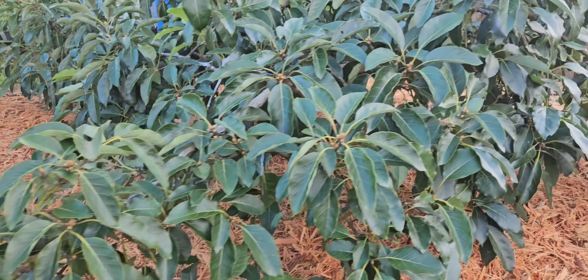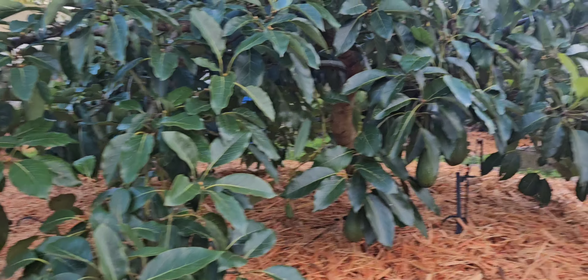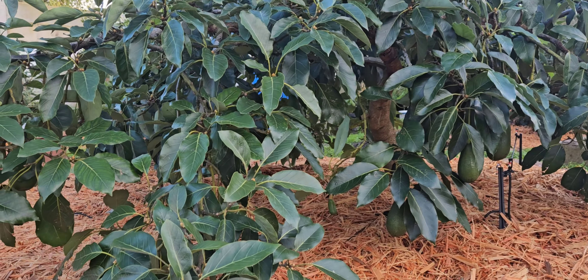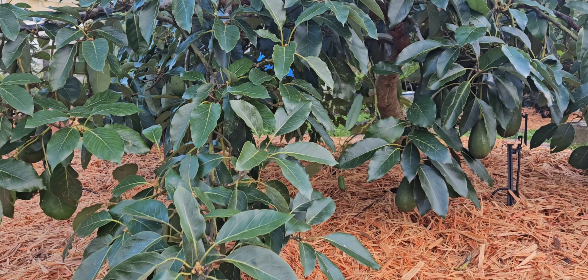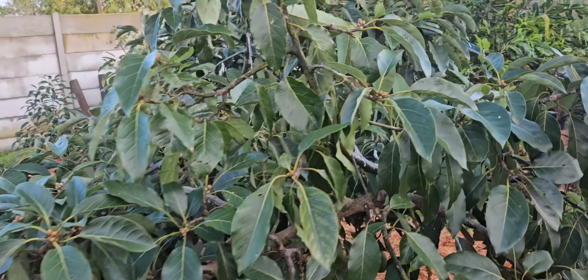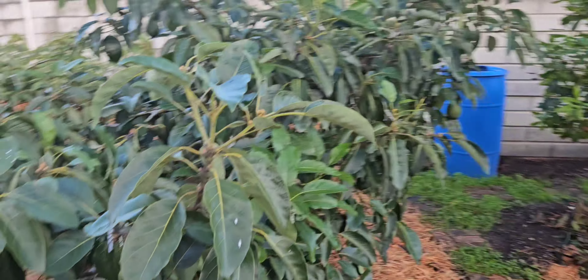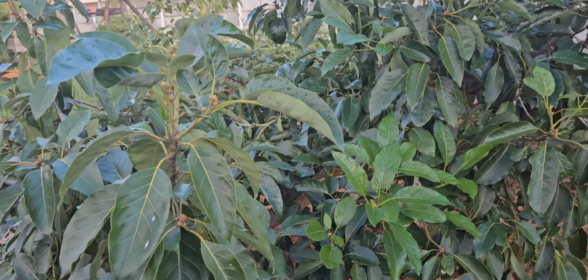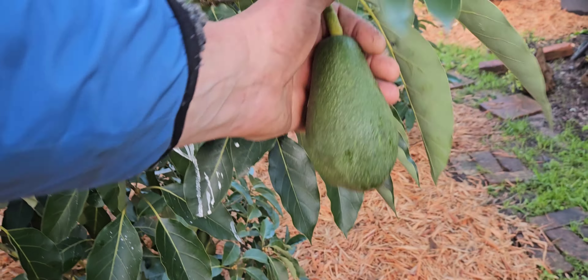This morning I just want to do a quick update on what the avo trees are looking like at the moment. It's officially winter. We've had 170 millimeters of rain over the past six days — that's about seven inches of rain and it's extremely wet.